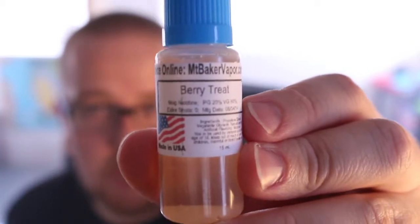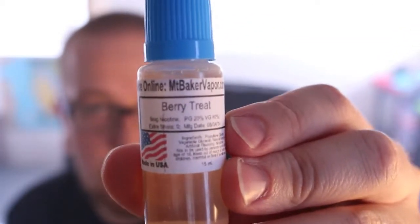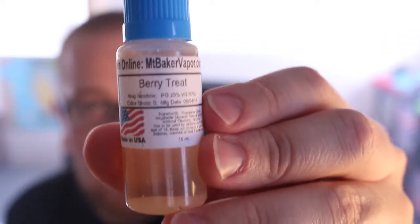Hello YouTube and welcome to another episode of the Cloudy Vape. In this episode we're going to be talking about Berry Treat from Mount Baker Vapor. I don't know about you but I think this is going to be a berry good vape. This is 20 PG, 80 VG, 6 nicotine. Let's vape on it and talk about it.